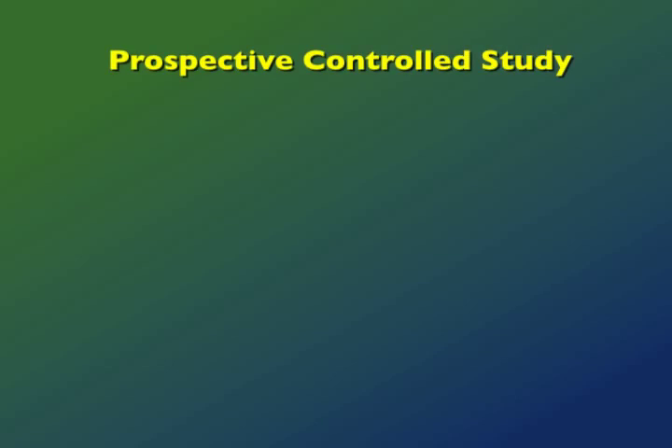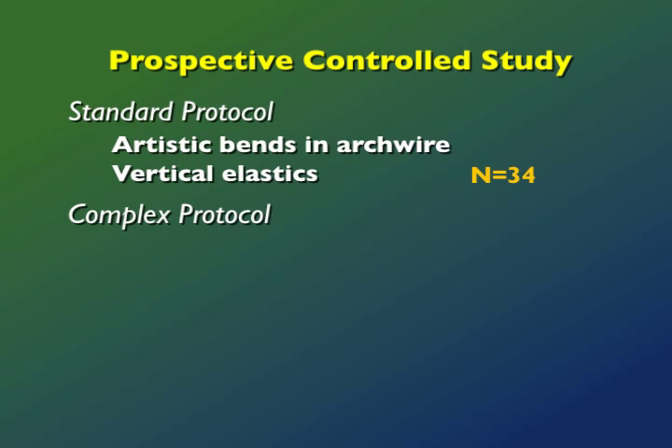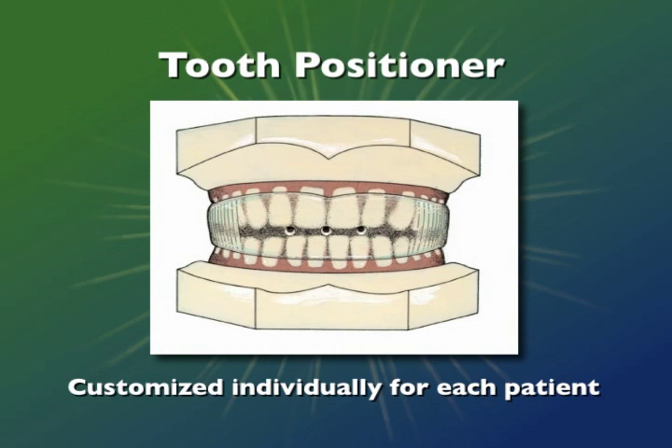The first group, the standard finishing group, consisted of 34 consecutively treated patients whose dental arches were detailed in a traditional fashion by way of artistic bends in the arch wires and the use of vertical elastics. The complex finishing group consisted of a matched sample of 34 consecutively treated patients. One week prior to appliance removal, both arch wires as well as all molar bands were removed and a light stainless steel ligature wire was placed in a serpentine fashion in each arch to allow for further settling of the occlusion. One week later the patient was debonded and then given an individually customized tooth positioner that was worn for two to three weeks after debonding, with the duration of wear averaging 18 days.